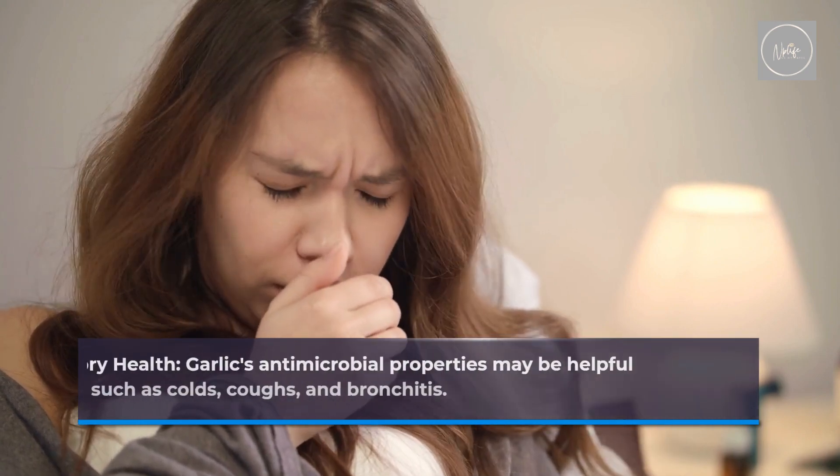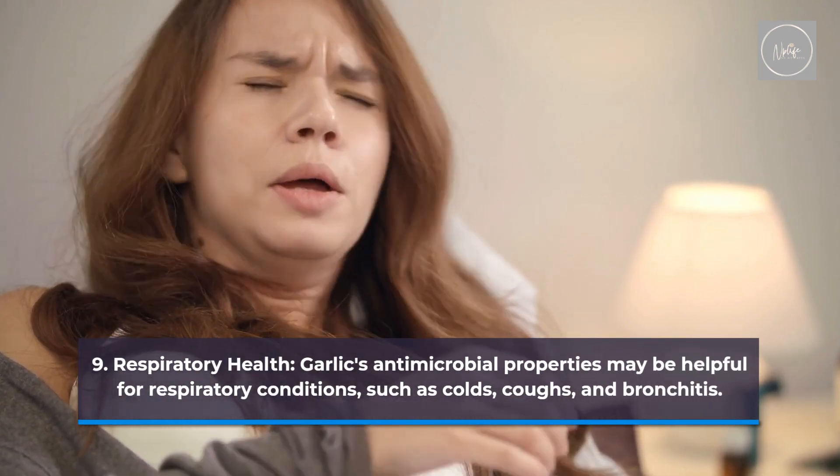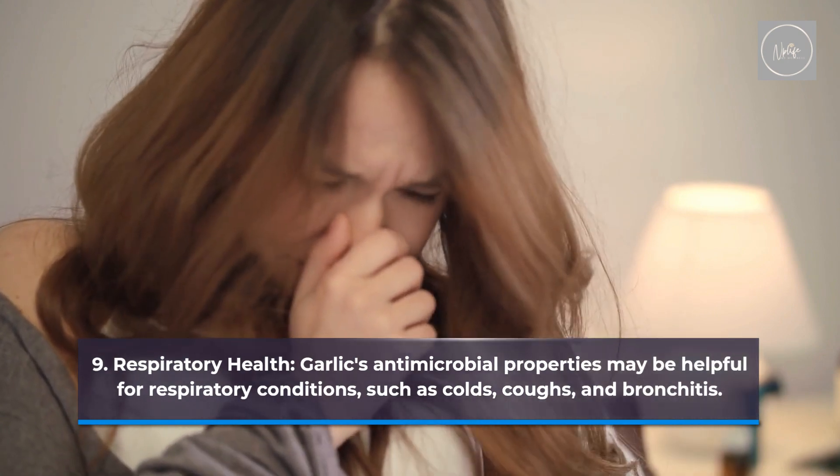Respiratory health. Garlic's antimicrobial properties may be helpful for respiratory conditions such as colds, coughs, and bronchitis.